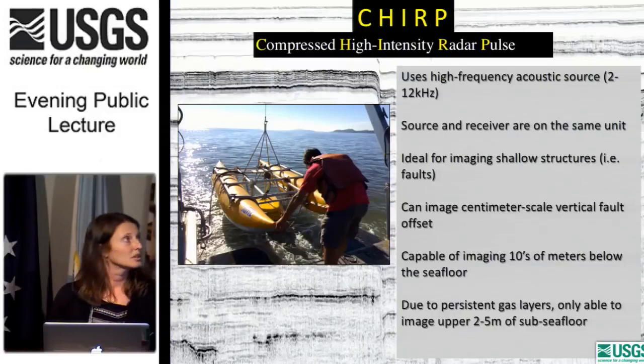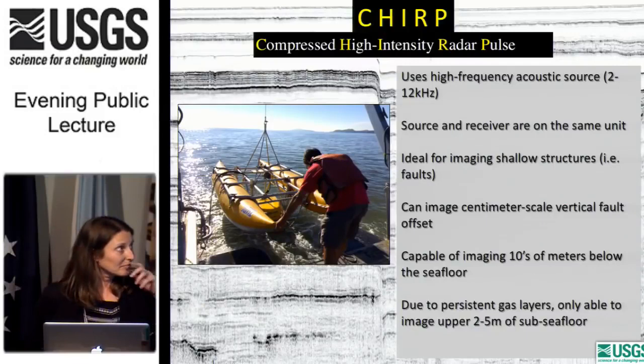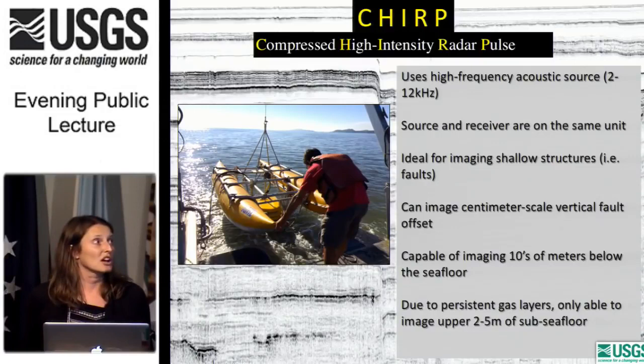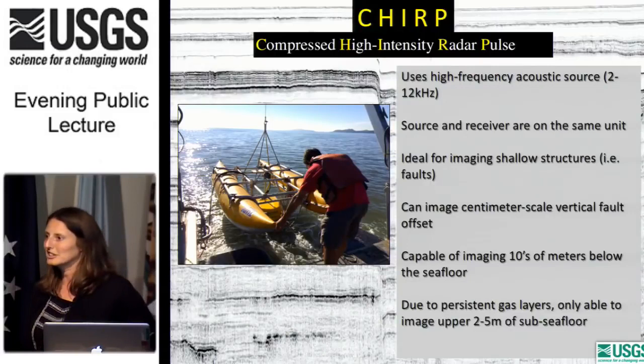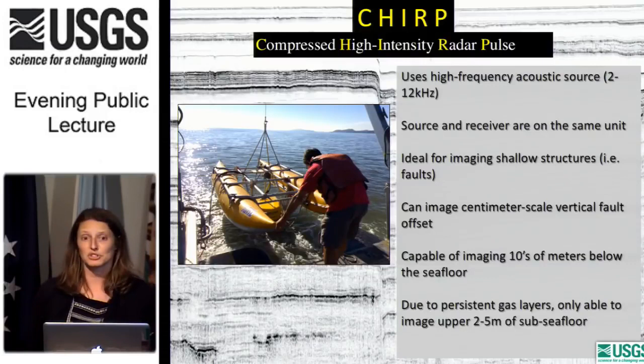What we use is called a CHIRP — Compressed High Intensity Radar Pulse — which uses very high frequencies. The source and receiver are on the same unit, ideal for imaging shallow structures and faults. We can image centimeter-scale vertical offsets, and the system is capable of imaging tens of meters below the seafloor in ideal conditions. San Pablo Bay is not ideal because of the shallow gas, but luckily the 2 to 5 meters of subsurface above the gas layer was quite revealing in terms of showing us what the Hayward Fault is doing.